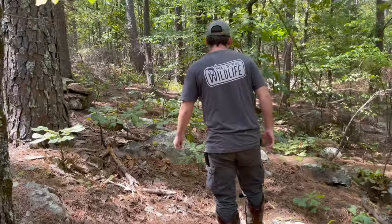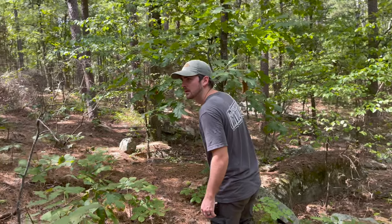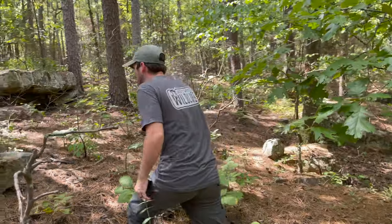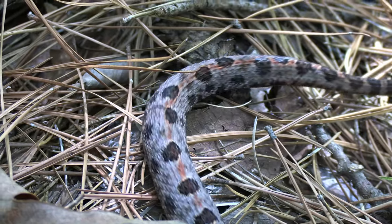Today I'm taking this hypothesis to the extreme. I'm setting out to find a rattlesnake to showcase just how little these animals are interested in going out of their way to harm us. How will I accomplish this? By holding a rattlesnake in my bare hands. Will this turn out how I hope, or was this an incredibly stupid idea? Stay tuned to find out.